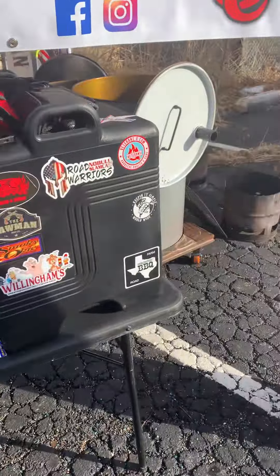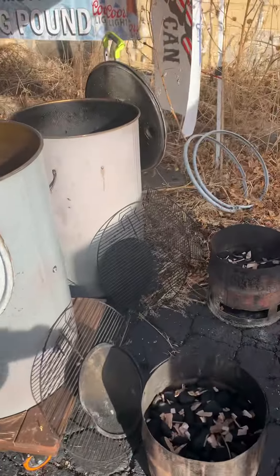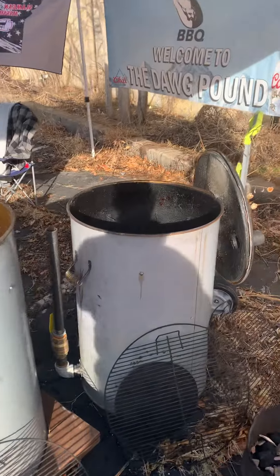Let's look at what they're cooking on. I am partial to the homemade ugly drums because that's what I cook on.